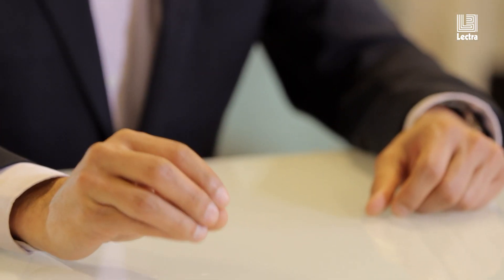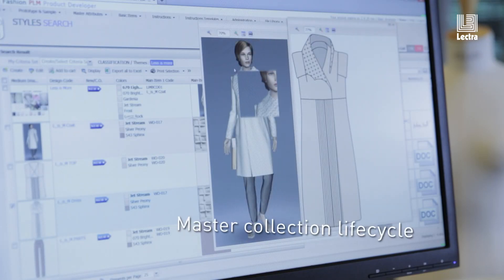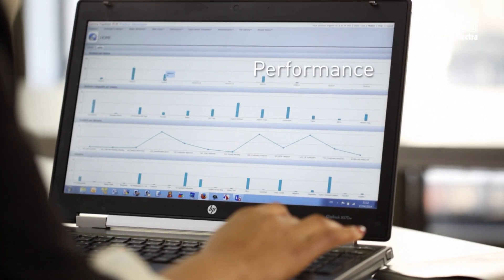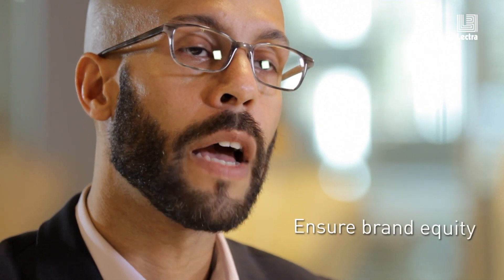ElectroFashion PLM allows you to take a look at all of your product that you're delivering to your end customers, and you can make sure that it delivers on your financial expectations — so it's going to meet that profitability that you're looking for — but what it also does is it makes sure that you are delivering on your customers' value proposition.